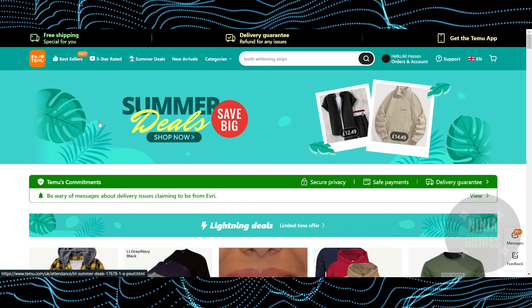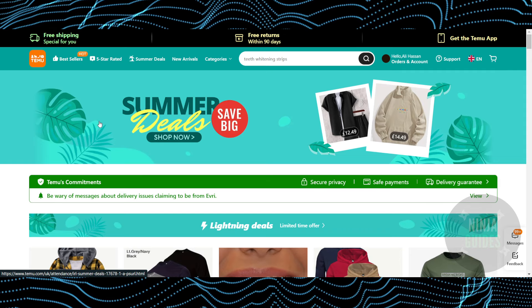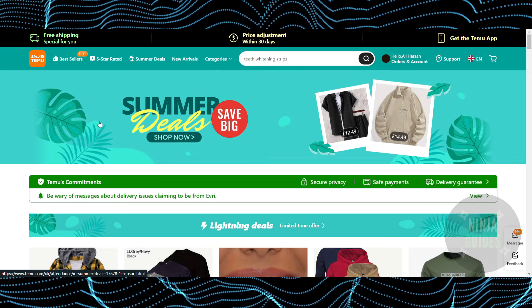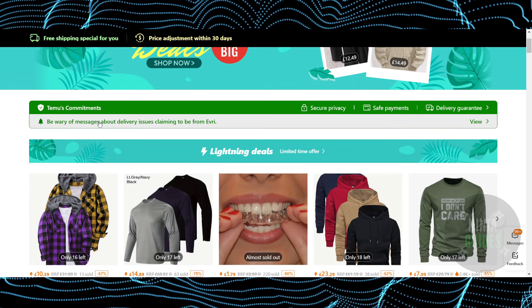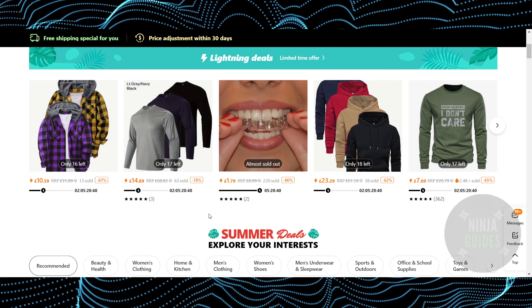Here Temu is giving you some of the promotions. When the platform was new, they were literally giving you free stuff so that their platform could grow. So if you're a new customer, you would be able to find some of the free stuff right here.